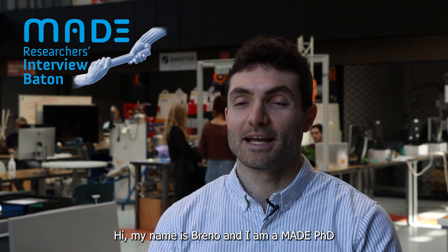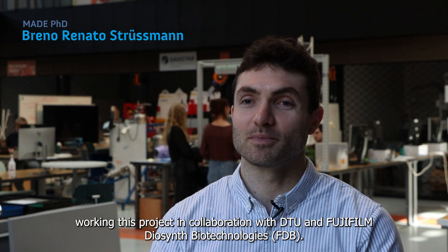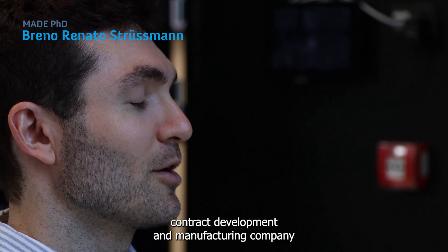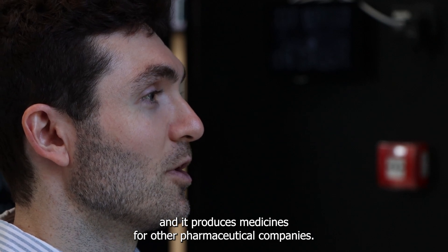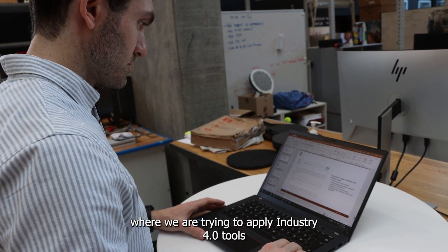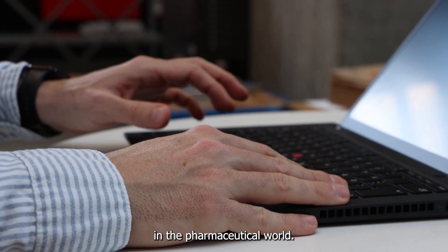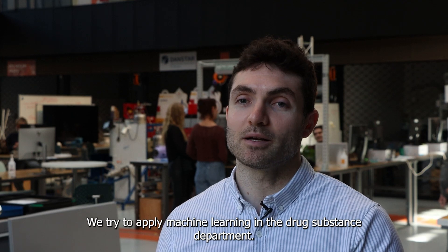Hi, my name is Breno and I'm a PhD student working on a project collaboration between DTU and Fujifilm. Fujifilm is a contract development and manufacturing company that produces medicines for other pharmaceutical companies. My PhD is in the digitalization of production, where we are trying to apply industry 4.0 tools in the pharmaceutical world, specifically machine learning in the drug substance department.